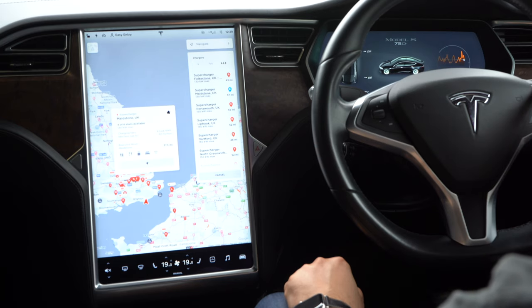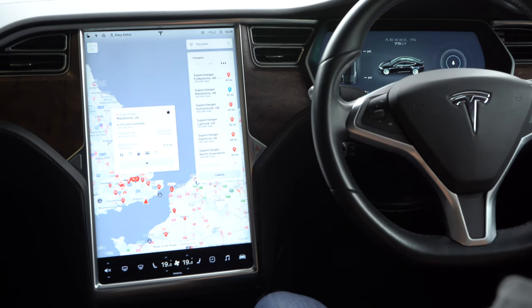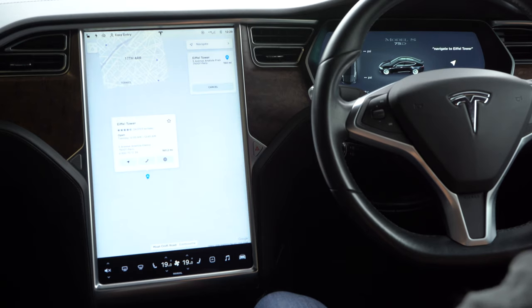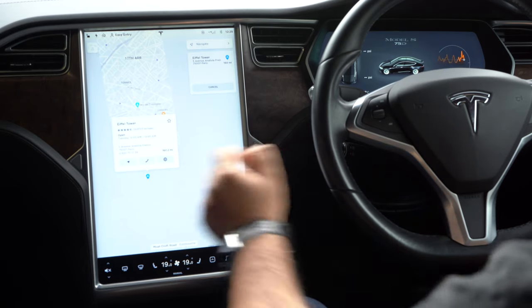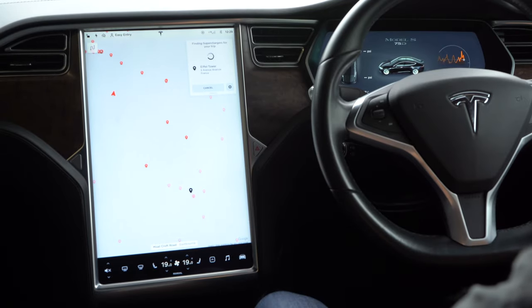Now let's say I actually wanted to navigate somewhere. Navigate to the Eiffel Tower. You can see how quick the voice assistant was. If I tap Navigate Now, it will navigate the route to the Eiffel Tower, find the superchargers, calculate it so there's still electricity left when I arrive, and stop along the way as well.